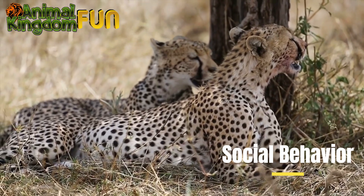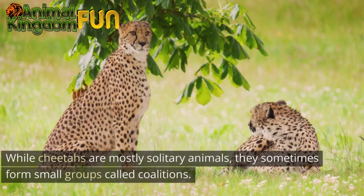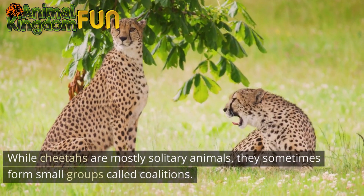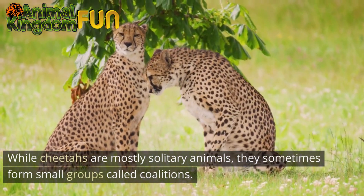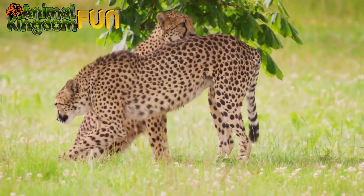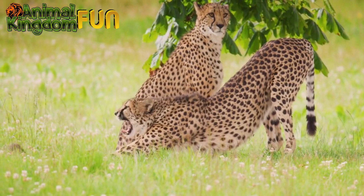Social Behavior: While cheetahs are mostly solitary animals, they sometimes form small groups called coalitions. These coalitions are often formed by brothers who stay together for life and hunt together, increasing their chances of success.